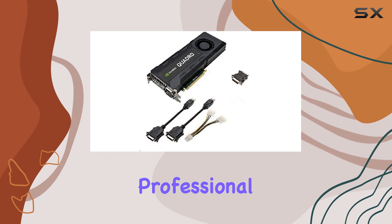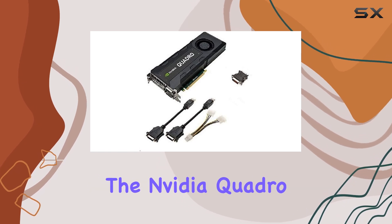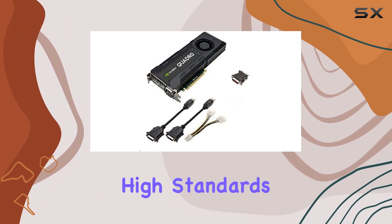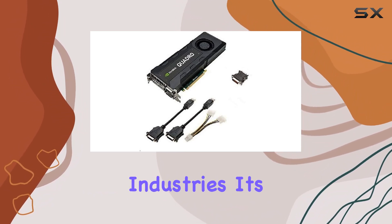In conclusion, the NVIDIA Quadro K5200 is a powerhouse that meets the high standards of professionals in the visual effects and video editing industries.